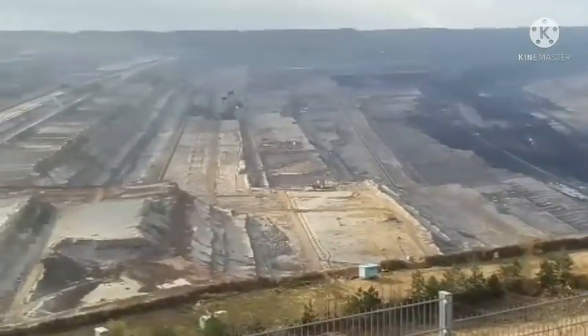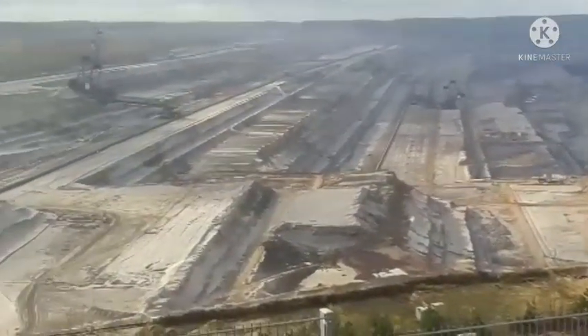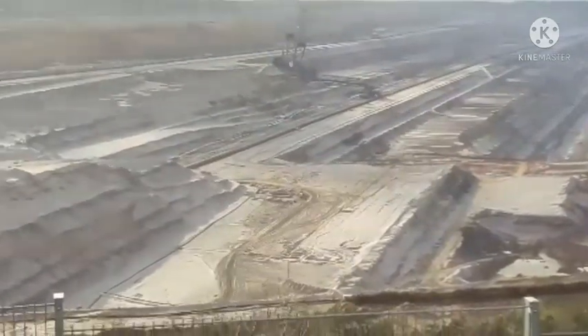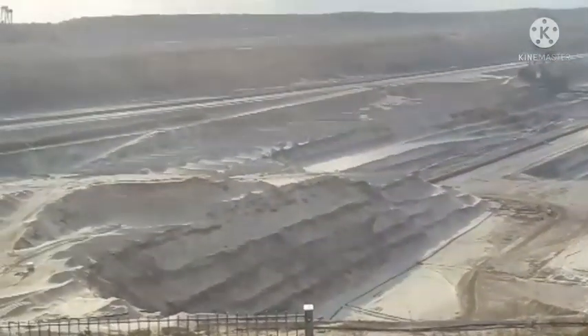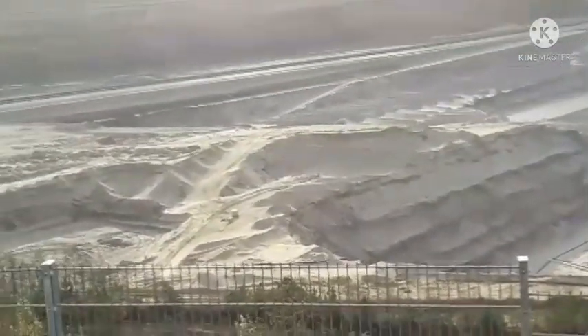There are different kinds of colors here — the soil. Lots of people walking here. A little closer.